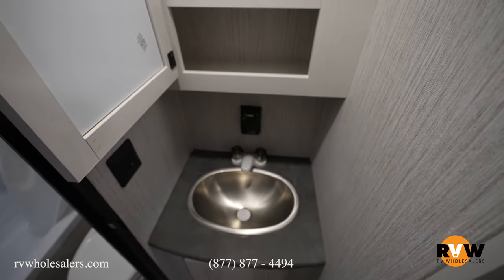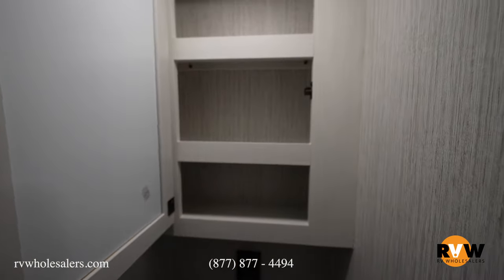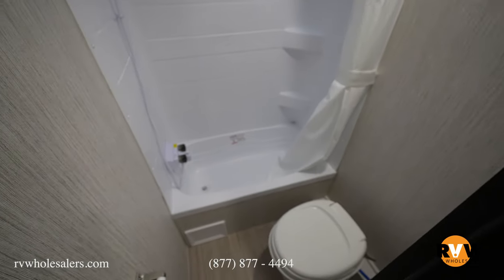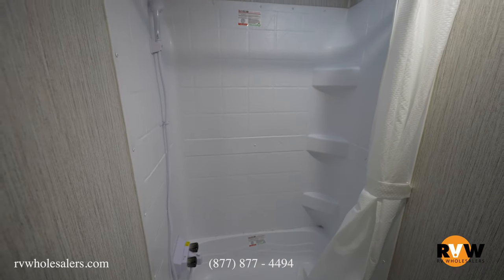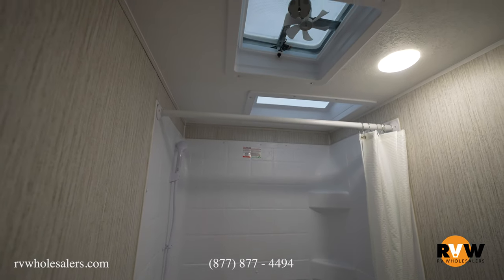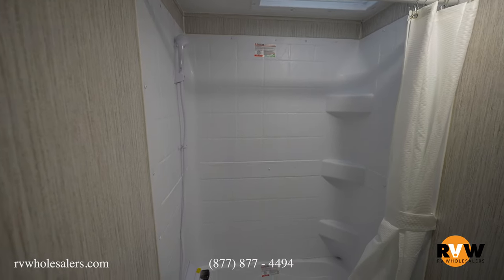As we come down the hallway, directly across from the bunks, you've got your sink, your medicine cabinet up top. And then we'll move on into the bathroom where you've got your toilet, and also your shower, which gives you a lot of room and space. In this particular shower, it does have a nice tub down below so you don't have to worry about water spilling, and it's got the skylight up above with your fantastic fan.